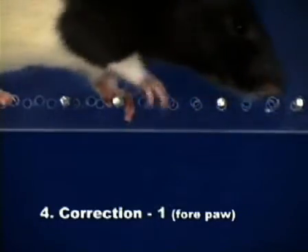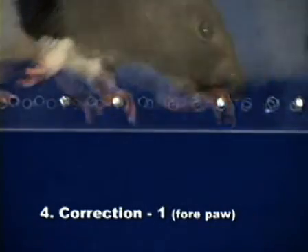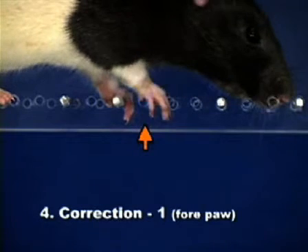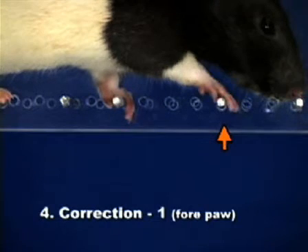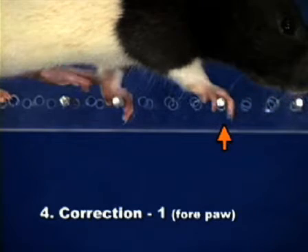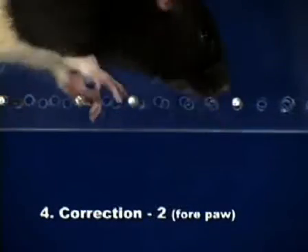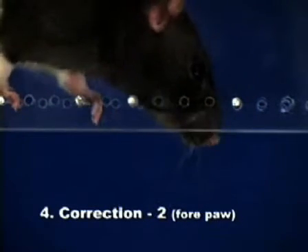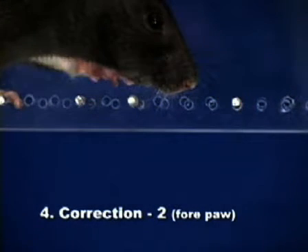A correction is when a paw aims at a rung but is placed on another rung without touching the first rung. A correction also occurs if a paw is placed on a rung and is quickly repositioned before bearing weight. This type of correction is rare in the hind paws.